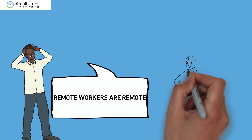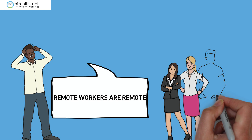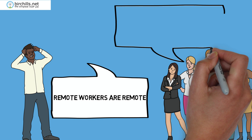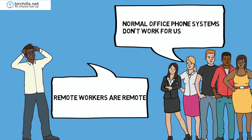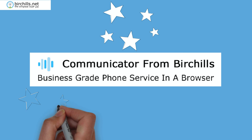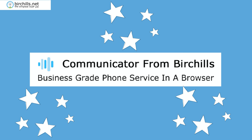Remote workers are remote, which means they can't use the facilities of your office phone system. Normal office phone systems just don't work for them. Churchill's Communicator is here, the business grade phone service in a browser.